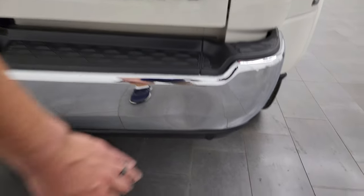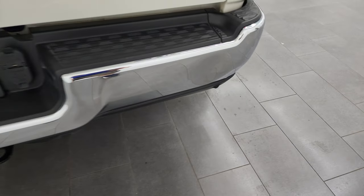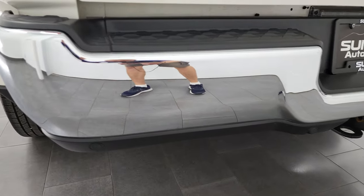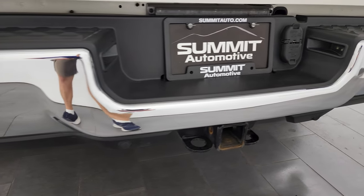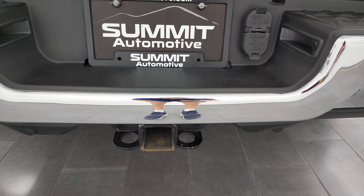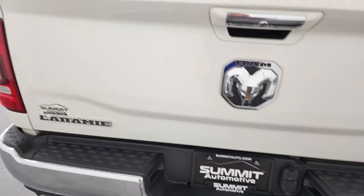Rear bumper does have one little ding right there but it does not affect the performance of the truck. The rest of the bumper looks great. Has full towing package which includes receiver hitch, 4-pin and 7-pin wiring, and it does have the backup parking sensors.